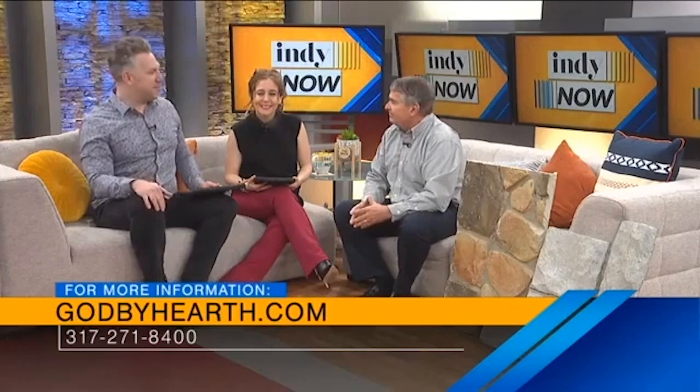What's the best way to contact you if they'd like to have you take a look at their backyard? The best way is through our website, GodbyHearth.com. We have two locations — one on Rockville Road on the west side, and we're also located in the Indiana Design Center up in Carmel. Brian, thanks so much for being here today. Check out GodbyHearth.com or give them a call or stop in today. Thank you for having me.